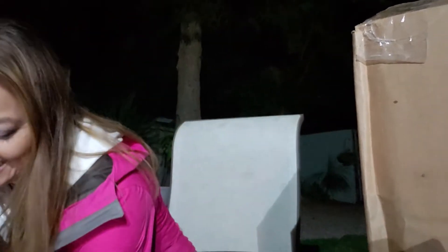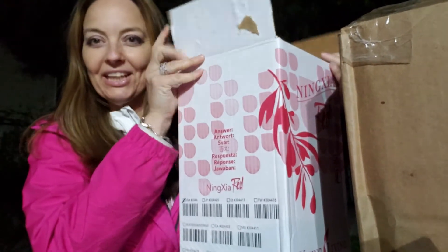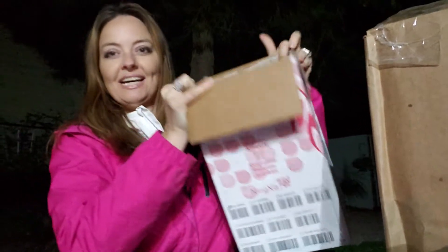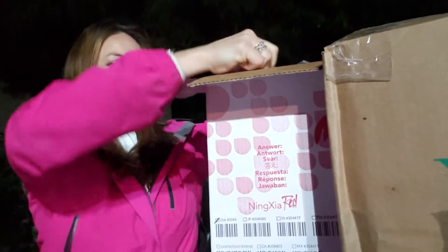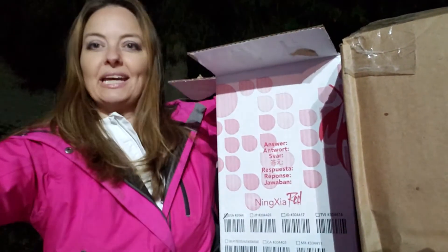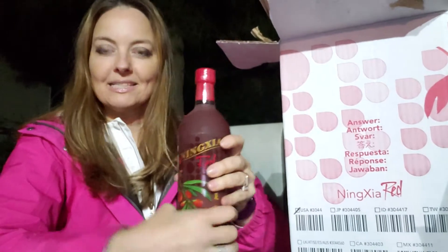So in my October order this month, my big item in the big box is my four-pack of Ningxia Red. They package it really well. I'm going to show you the top of the Ningxia and how they put it in the box with good packaging. Here's a bottle of the Ningxia — this is what it looks like. There goes my box, the big box.